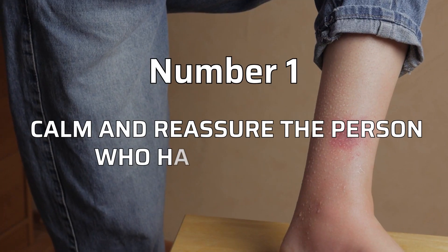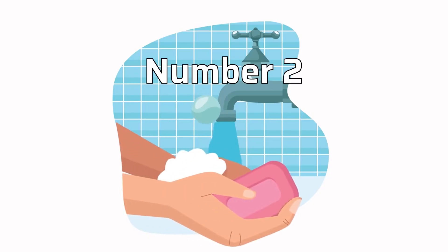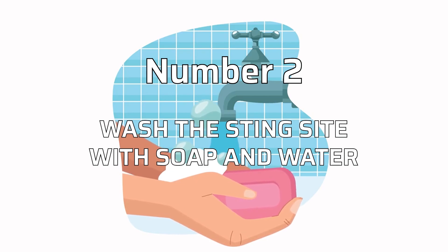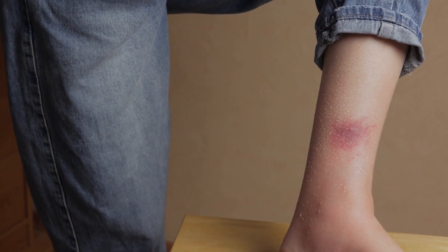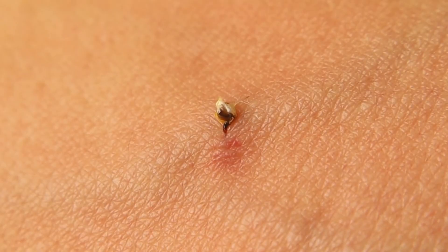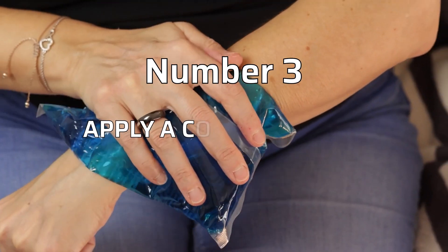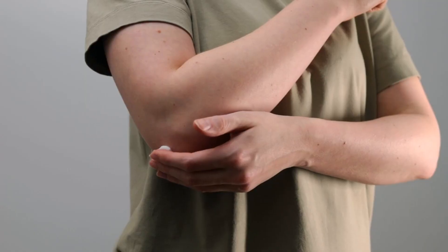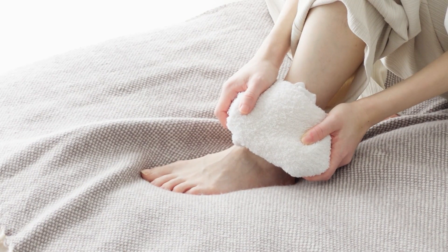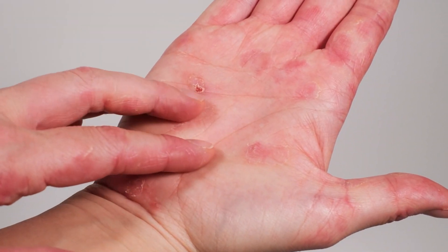Step 1: Calm and reassure the person who has been stung. Encourage them to stay calm to minimize anxiety or panic. Step 2: Wash the sting site with soap and water. Gently clean the area to remove dirt and bacteria, reducing the risk of infection. Unlike a bee sting, the wasp's stinger does not remain on the skin. Step 3: Apply a cold compress to the sting site. This helps reduce pain and swelling. Use a cold pack or wrap ice in a cloth before applying it to the area. Keep away from direct skin contact to prevent frostbite.